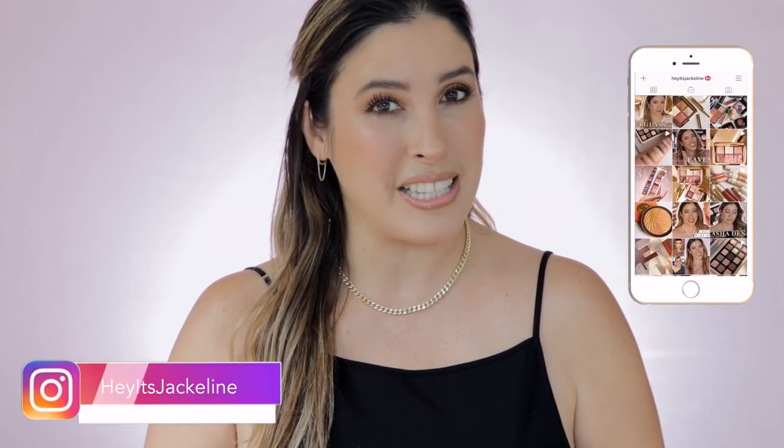Now, if you want to see what I have gotten from brands like La Mer, Chanel, Burberry, Tom Ford, and much more, then just keep on watching.